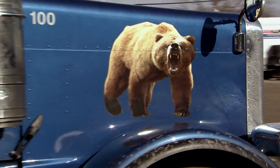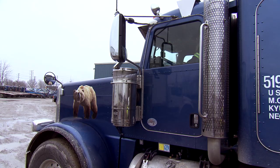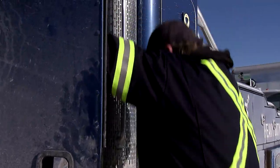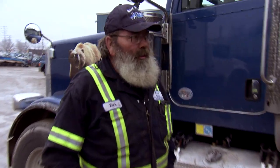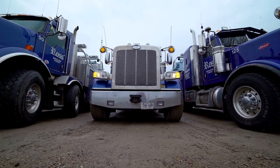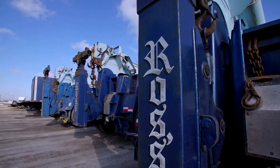My name is Rick Renders, they call me the Bear. We're gonna go over some stuff on my truck — little tips and tricks, things I've learned over 28 years here working at Ross's. I drive a Peterbilt with a V100 on the back. We have a couple different V100s on the fleet.